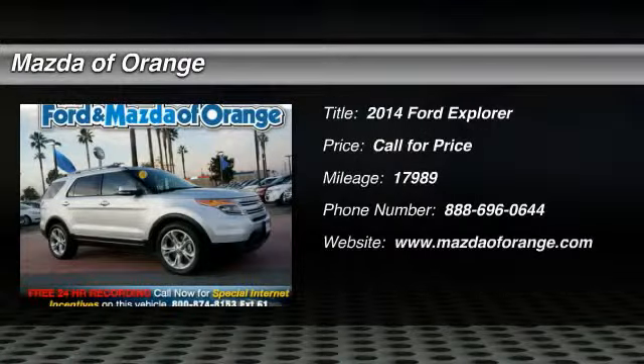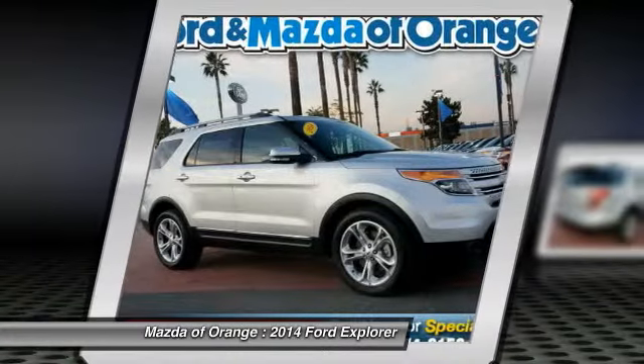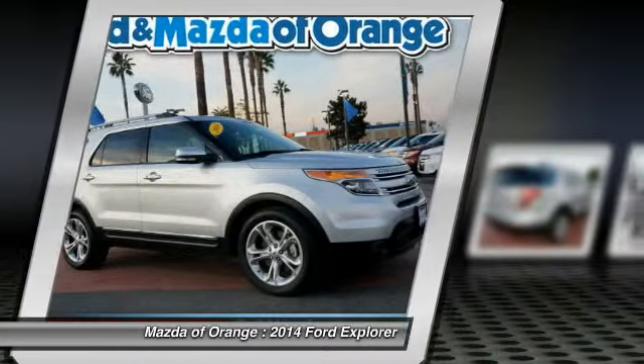Priced below market. Internet special. Thoroughly inspected, certified vehicle — Carfax one owner, multi-point inspected, and an emission inspection.